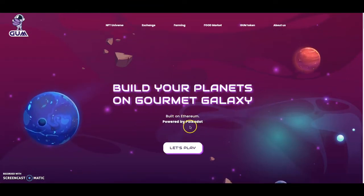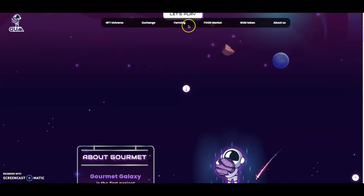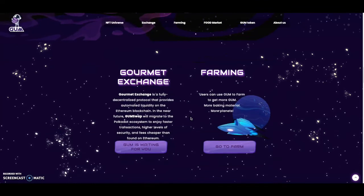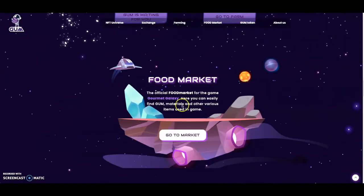Gourmet Galaxy is an NFT universe where you can build your planets, powered by Polkadot. You've got an exchange, farming, foods — all part of the ecosystem. Gourmet Galaxy is the first project combining NFT yield farming and gamification, which is already interesting. The Gourmet Exchange is a fully decentralized protocol providing automated liquidity on Ethereum, and GUM Swap will migrate to the Polkadot ecosystem for faster transactions, higher security, and lower fees. Users can use GUM to farm and get more GUM, bacon materials, and more planets. There's also an in-game food market.